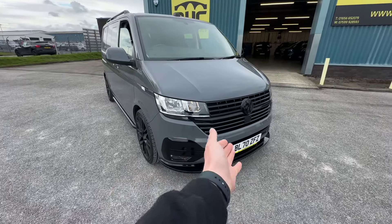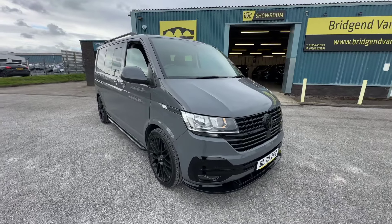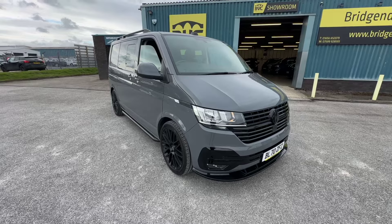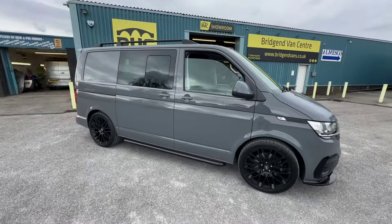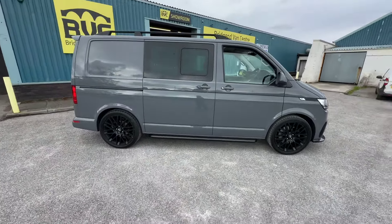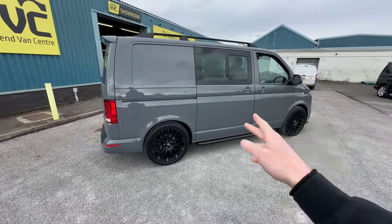Here we have for sale our December 2020 on a 70-plate Volkswagen Transporter. This is the T6.1, the facelifted sixth generation of the Volkswagen Transporter. This one is a T32, which means it's got a 3.2 tonne gross vehicle weight, but also, crucially, for tax purposes, for any business users watching this, it is classed as a commercial vehicle. That's very important to say if you are a business user.